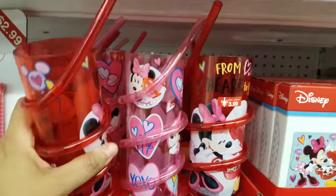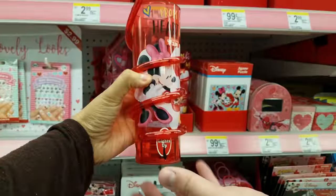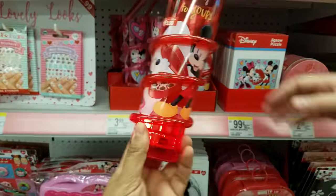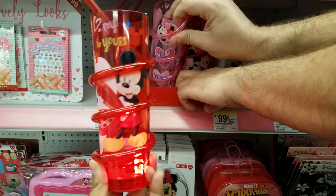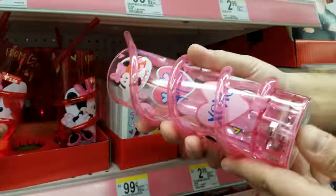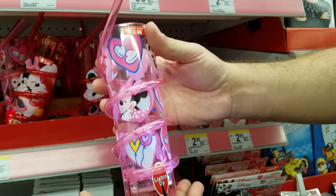Let's see if I can pull one out. These ones light up! These are always going to be fun to bring to the parks — put it in your backpack and just have the kids drink out of it if they're eating lunch or dinner there. $3.99 — not bad.